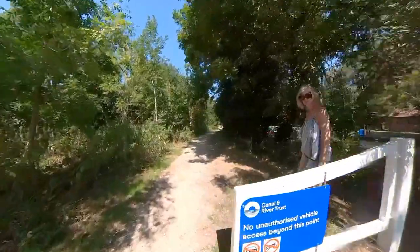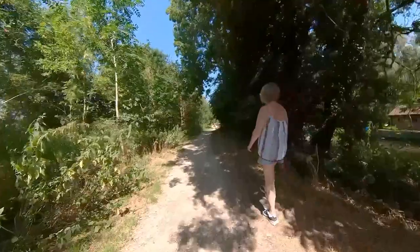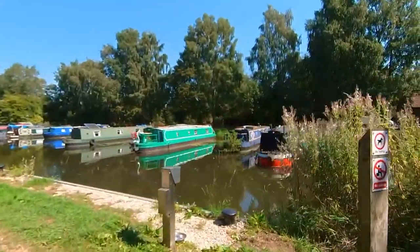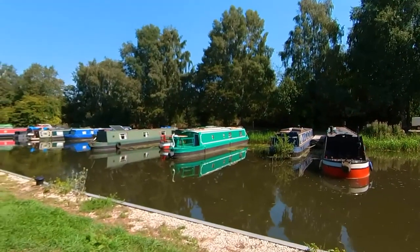So far so good. The track leading to the canal is suitable for all types of wheelchair. Today is one of the hottest days we've had this summer, apart from the 40 degrees we had to endure recently. We've put plenty of sun cream on to prevent getting burnt.